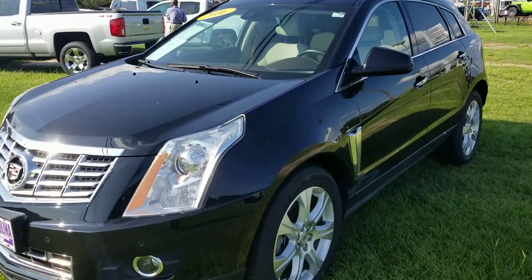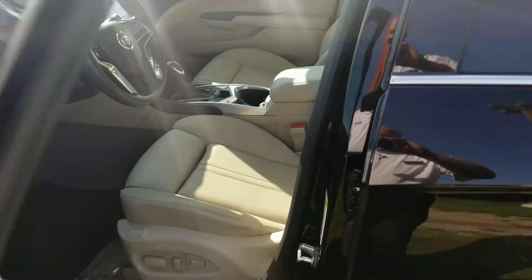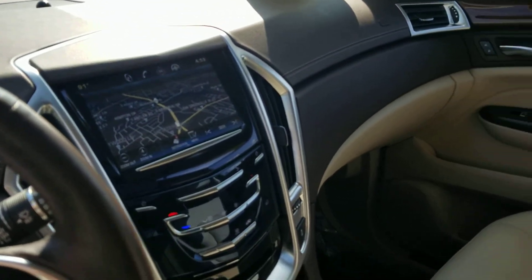This SRX is a performance collection model. It does have your navigation, panoramic sunroof, and backup camera. You can see the navigation there.